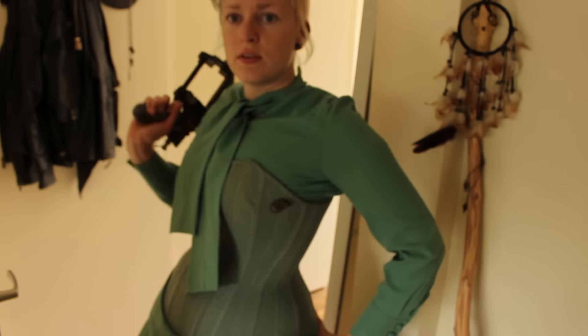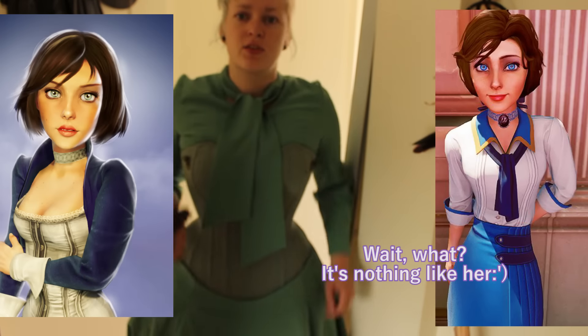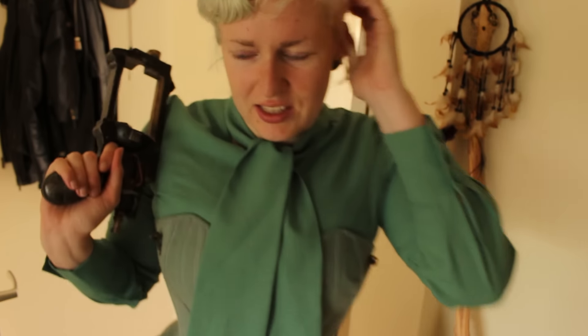It actually makes me think of Elizabeth from Bioshock — the shape of the corset is alright, but Elizabeth has more of a blue and white kind of dress. So yeah, it'd be a bit weird to call it green Elizabeth.